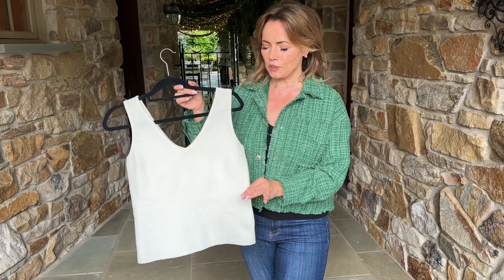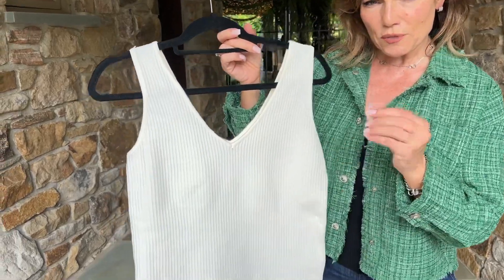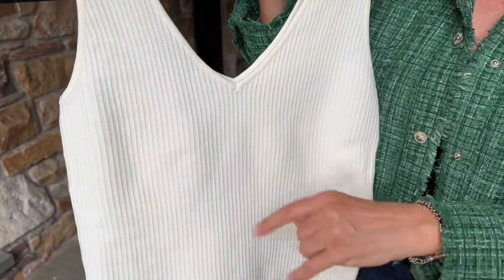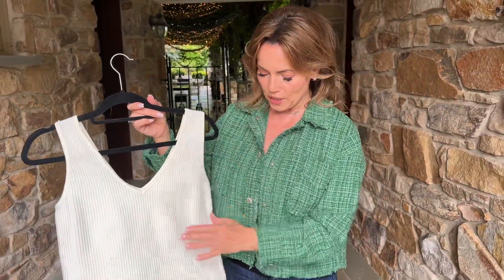This is a beautiful layering piece. This is going to be a knit — a lightweight kind of sweater. It has a lot of stretch, a lot of give. It's going to form to you beautifully. It has the V in the front, the V in the back, sleeveless, but it's going to cover the bra strap.